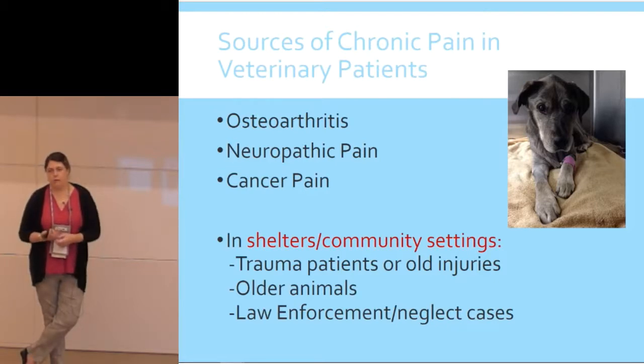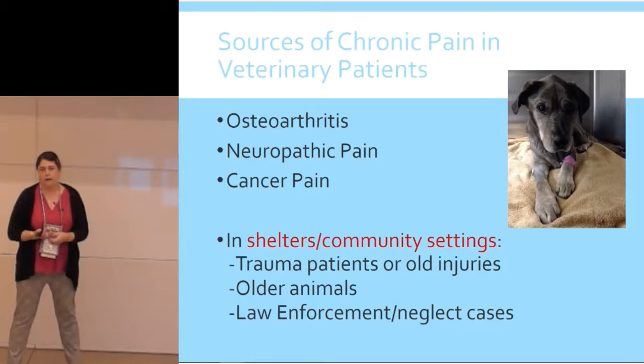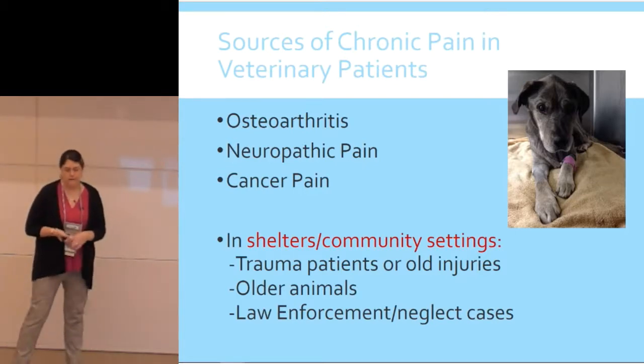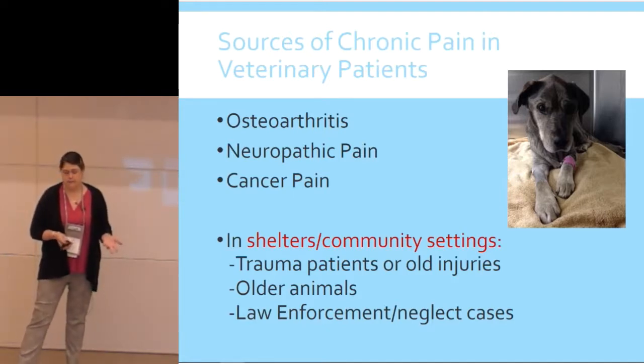We're also seeing a lot more older animals. Animals that even five or ten years ago might not have stayed with us are now staying and getting adopted. My joke is that if you're a cat in Massachusetts, you're adoptable — it doesn't matter how old you are, how many legs you have, or what your viral status is. And of course, for our law enforcement or neglect cases it's really, really important that we treat and document any sources of pain.